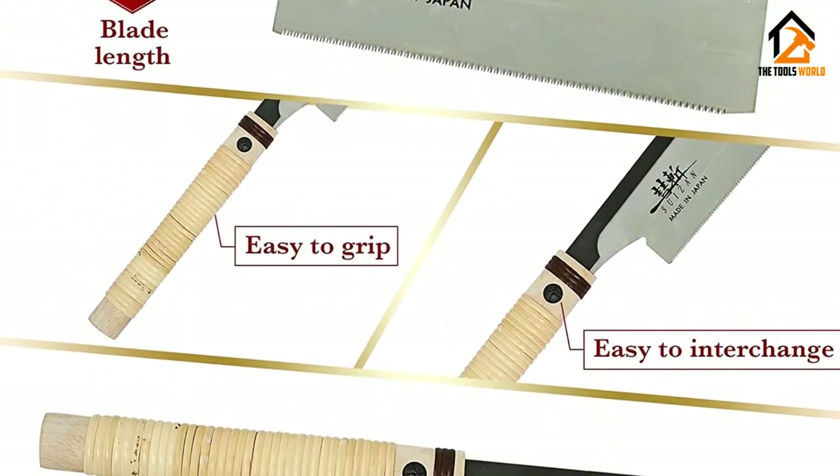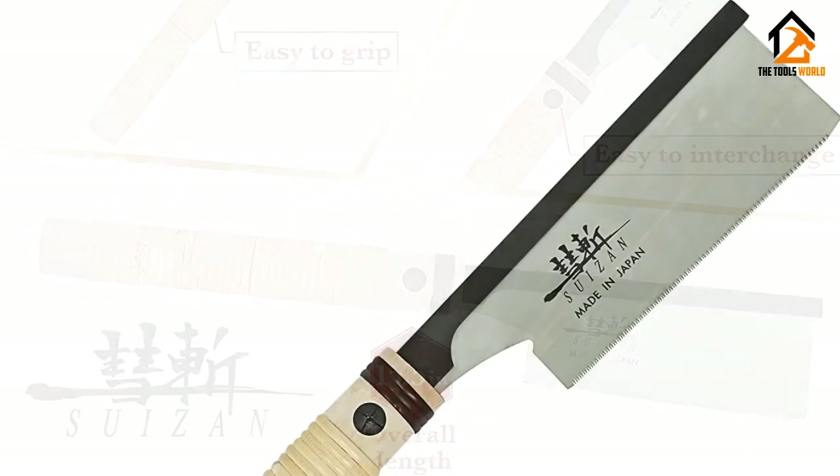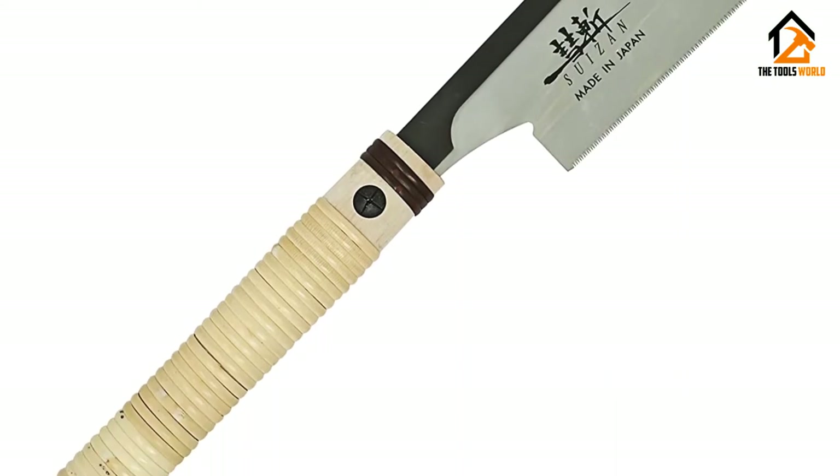With SUIZAN, both the master and beginner feel the same comfort in using it. It has a 6-inch long blade with teeth on one edge. Its teeth are sharper and easily cut any type of wood. Its blades are easily interchangeable.